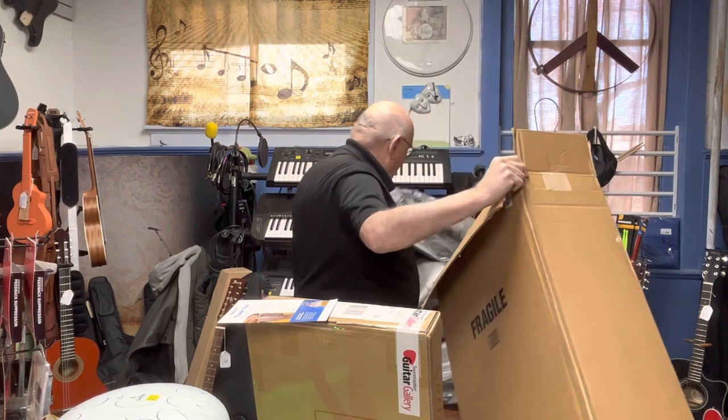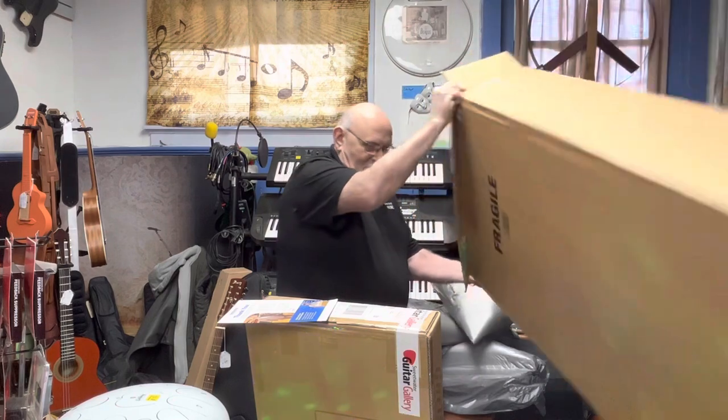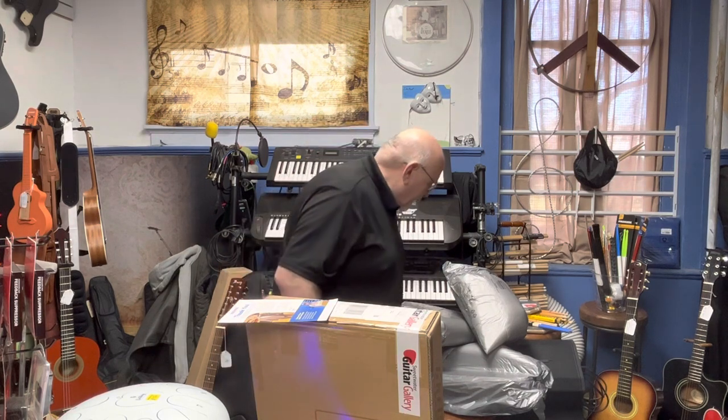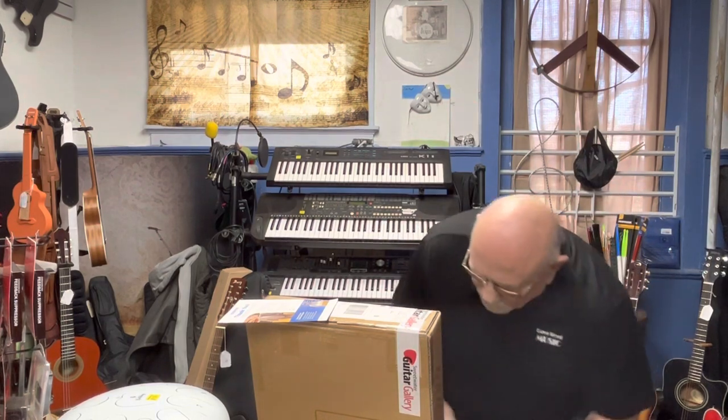And it's the bottom thing in the box, of course — the last thing that comes out. There it is. Thanks Cody at SweetWater! Let's see what we got here — I'll clean up the floor after I open up the guitar.